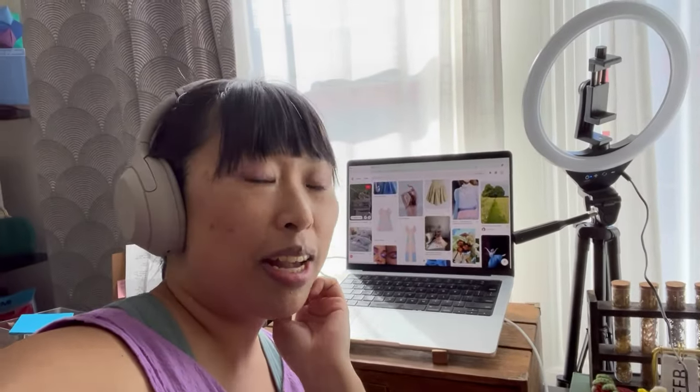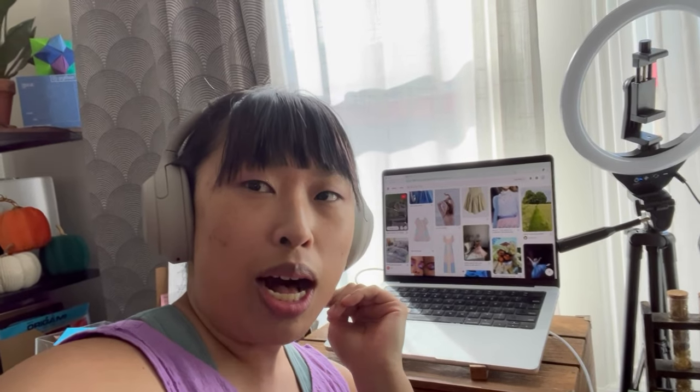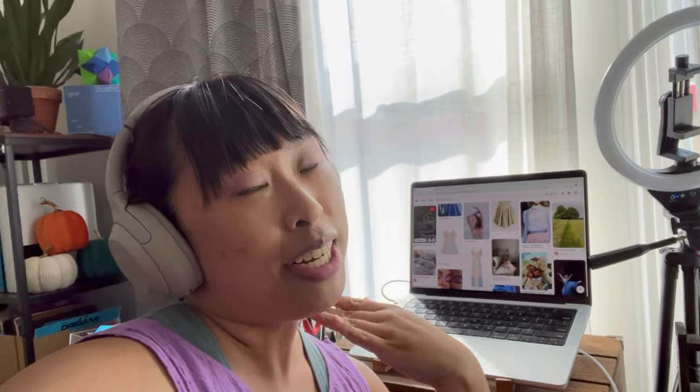Hey everyone, it's Margaret, and today we are going to be doing something a little bit different. I'm going to be doing a voiceover screen share sort of deal — real chill — but sit back, grab a snack, hope you enjoy.